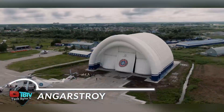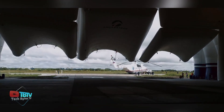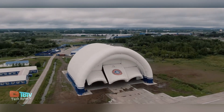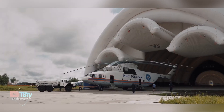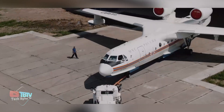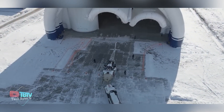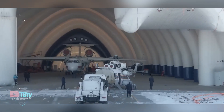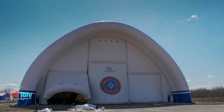This inflatable mobile hangar is a versatile, wide-span structure designed specifically for the maintenance and repair of MI-8 and MI-26 helicopters, as well as aircraft such as the AN-74 and B-200. With internal dimensions of 40 by 45 meters and an impressive height of 22 meters, it provides ample space for service, inspection, and repair of these large aircraft.